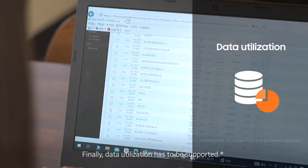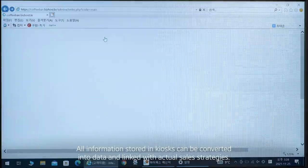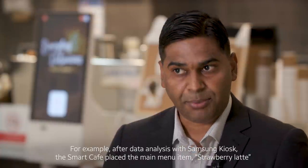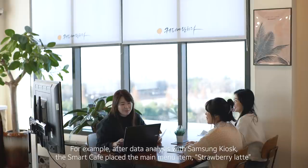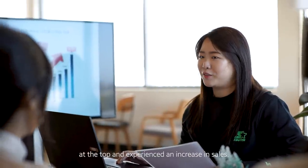Finally, data utilization has to be supported. All information stored in kiosks can be converted into data and linked with actual sales strategies. For example, after data analysis with Samsung kiosk, the Smart Cafe placed the main menu item — strawberry latte — at the top, and experienced an increase in sales.